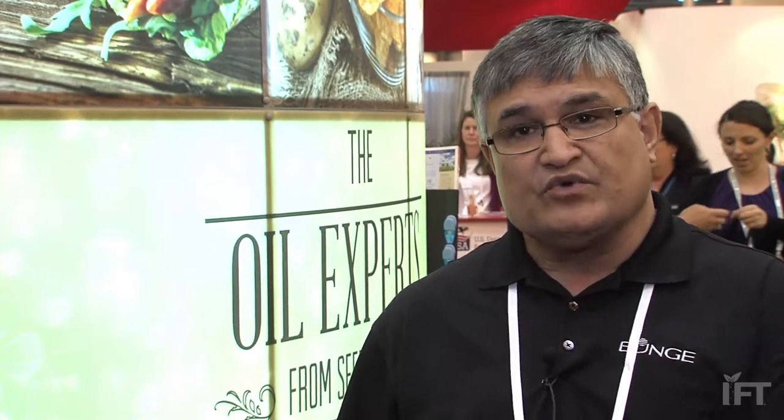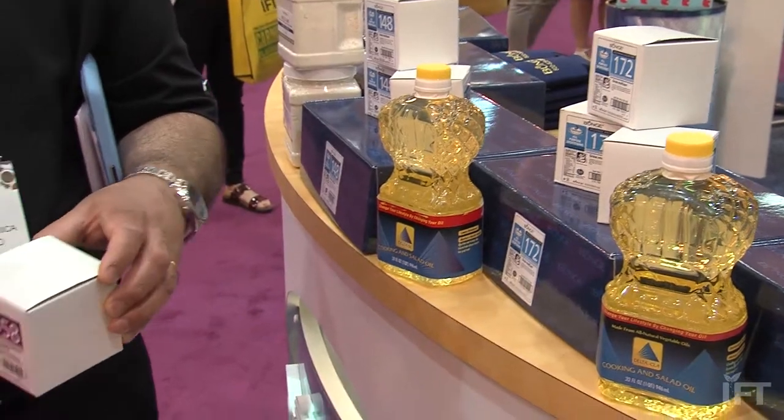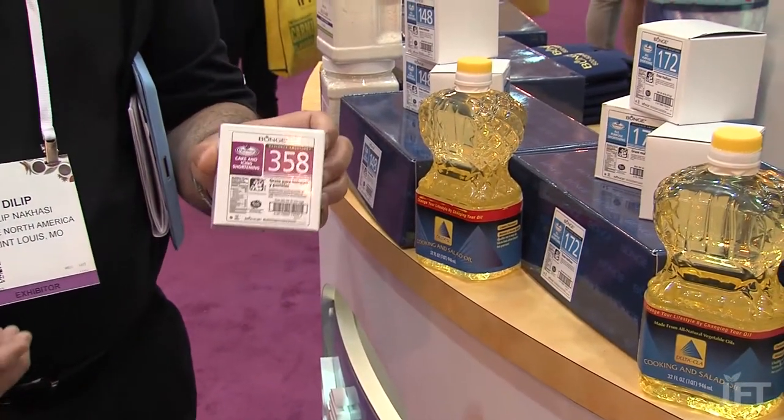The product prototypes we are showcasing here are what we call the saturation-sparing technology, which is basically reducing the saturation in our products. We're also introducing products with reduced fats as well as no-hydro products. We are also showing the delta oil structural lipids that support health and wellness initiatives. We've done clinical studies showing the reduction of LDL, reduction of total cholesterol, and maintaining healthy HDL as well as maintaining weight.